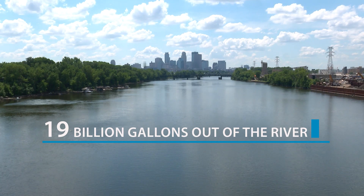Last year, we took about 19 billion gallons of water out of the river, which sounds like a lot, but it's only about 1% of the average flow.